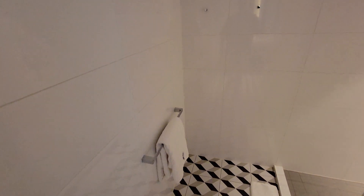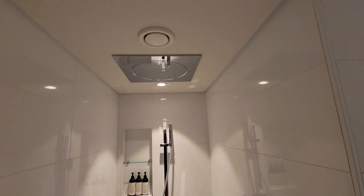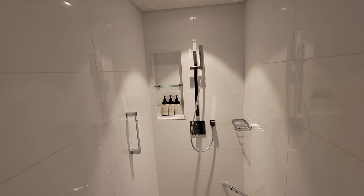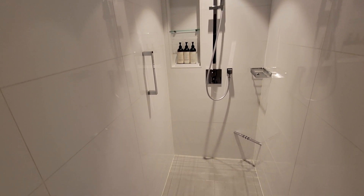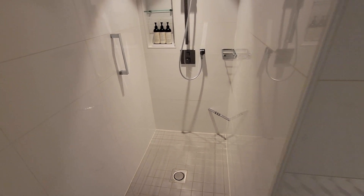Continuing around the corner we come to the large shower — this shower is very large. Up above it has a rainfall-style showerhead, and it also has a wand so you can do a handheld. You have your body wash, shampoo, and conditioners, and they keep those full no matter how much you use. It's a very nice shower.